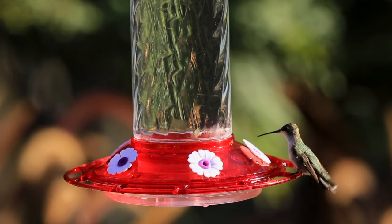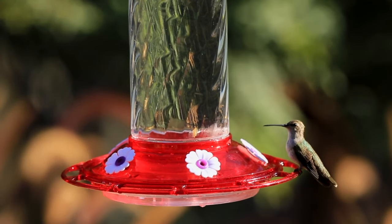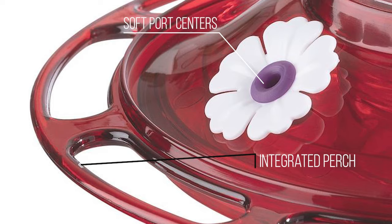The More Birds Bird Health Plus Diamond Hummingbird Feeder is a fantastic option for those who love feeding hummingbirds. It features soft port centers to protect the hummer's beaks. It also has an integrated perch design to accommodate all species of hummingbirds.